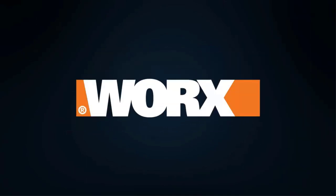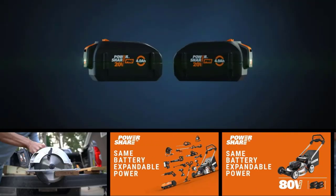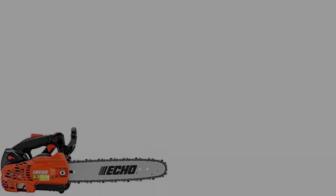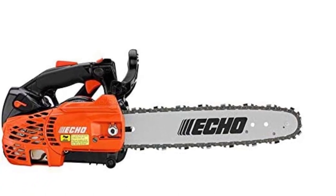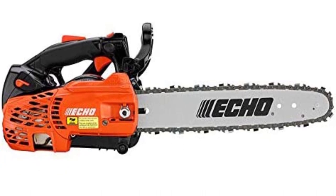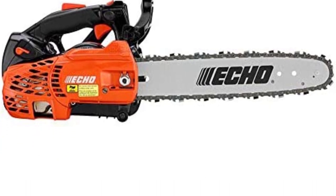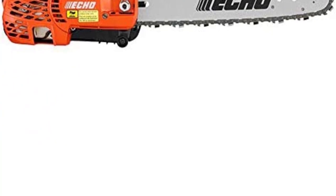Easy maneuverability and comfortable control are prime features of this chainsaw. With its lightweight design and textured grip, even women and older people can easily handle it. However, the chainsaw is expensive compared to many competitors. The lightweight and compact design justify the price, but many users still find it out of budget.